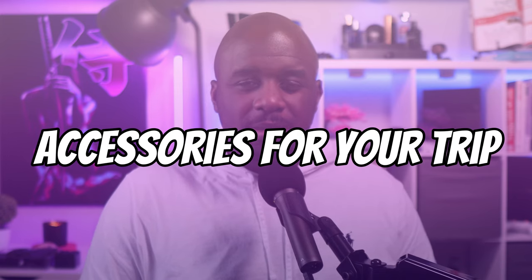Yo, what's good? It's your boy Bike with another video. Today, we're going to be talking about accessories for your international trip that you didn't even know you needed. Let's get into it.